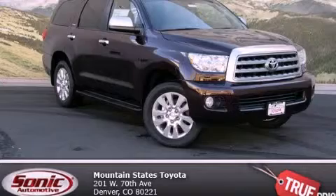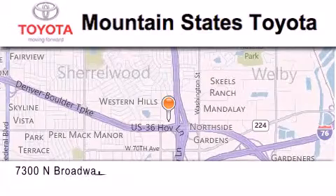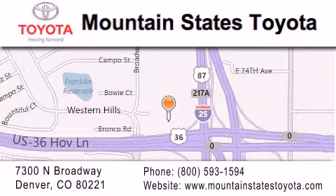We invite you to contact us today to learn more about this vehicle. Mountain State's Toyota is located at 7300 North Broadway in Denver. Our goal is to exceed all of your expectations so that you'll return for future visits.